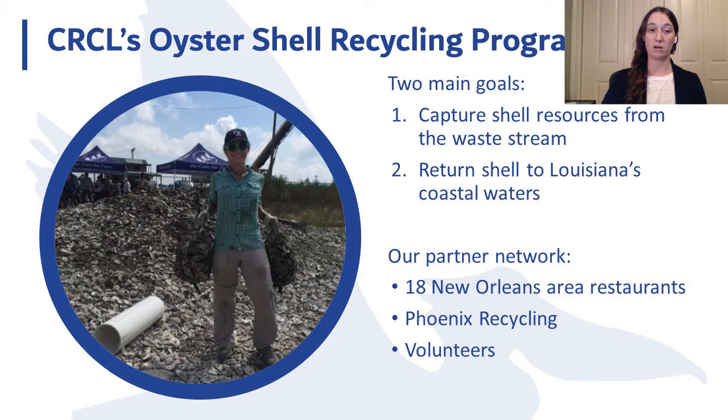Our program operates on a network of partners. We work with 18 New Orleans area restaurants to secure waste oyster shell — about 70 tons a month — providing them with an alternative endpoint for a major waste product and supporting their sustainability practices. To handle this volume, we partner with a local waste contractor, Phoenix Recycling. We also partner with volunteers to prepare the shell for installation and build the reefs themselves. Our shell bagging and reef deployment events engage the public in Louisiana's coastal land loss challenges. The program has engaged over 1,400 volunteers to date, many of whom go on to become coastal advocates.